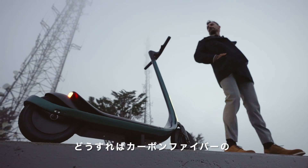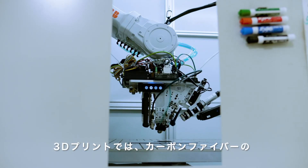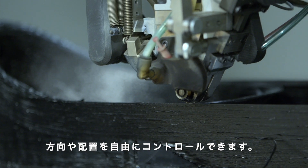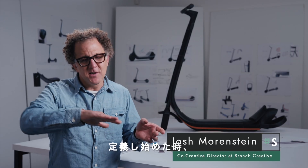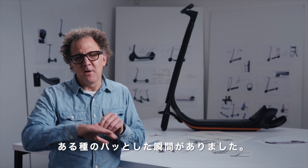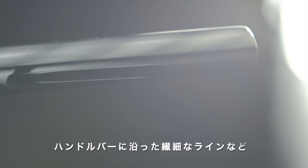How do we unlock the true potential of carbon fiber? With 3D printing we can control the direction and the placement. We had this aha moment where we started to define these peeling elements around the back wheel, the integrated lights in the front, the creases along the handlebar.